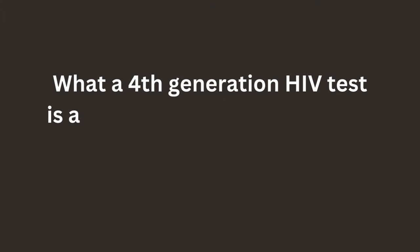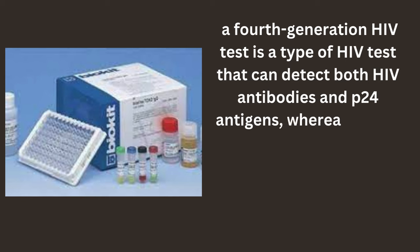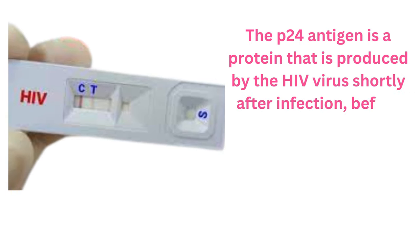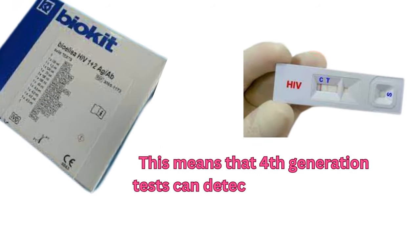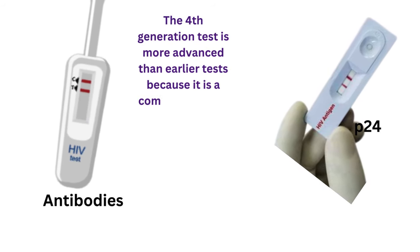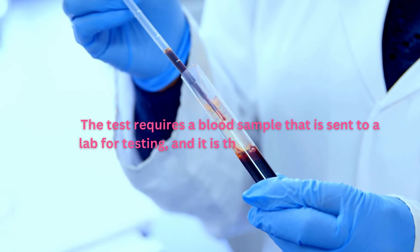What a 4th generation HIV test is and how it differs from earlier tests. A 4th generation HIV test is a type of HIV test that can detect both HIV antibodies and p24 antigens, whereas earlier versions of the test only checked for antibodies. The p24 antigen is a protein that is produced by the HIV virus shortly after infection, before the body has produced antibodies to the virus. This means that 4th generation tests can detect the virus sooner than earlier tests, allowing for earlier diagnosis and treatment. The test requires a blood sample that is sent to a lab for testing, and it is the most accurate type of test available.